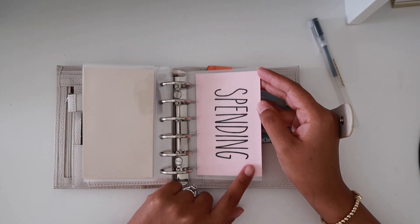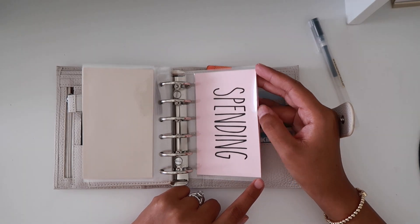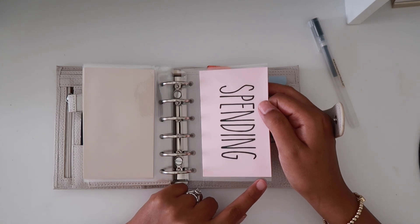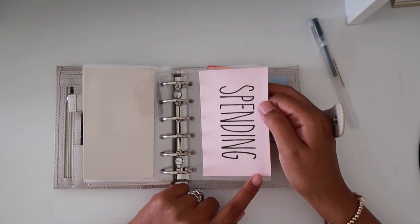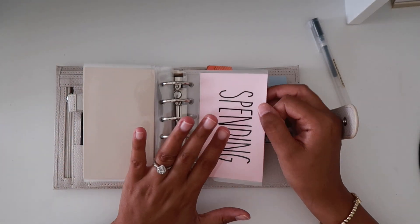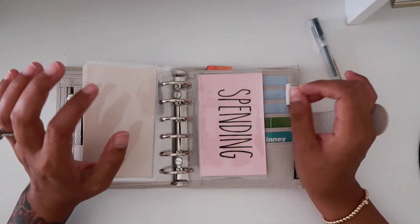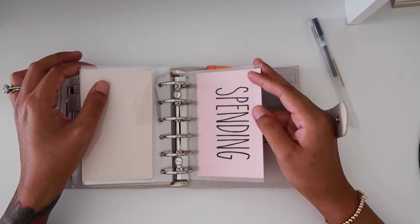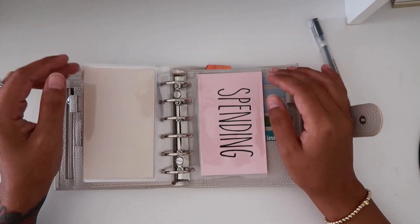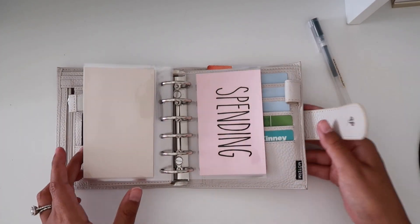Spending had $50, but I spent it almost immediately because I was influenced by someone on YouTube and ended up buying an Erin Condren planner. Now I think I'm going to be doing budget updates on pen and paper just to kind of keep track of everything and see how that goes.